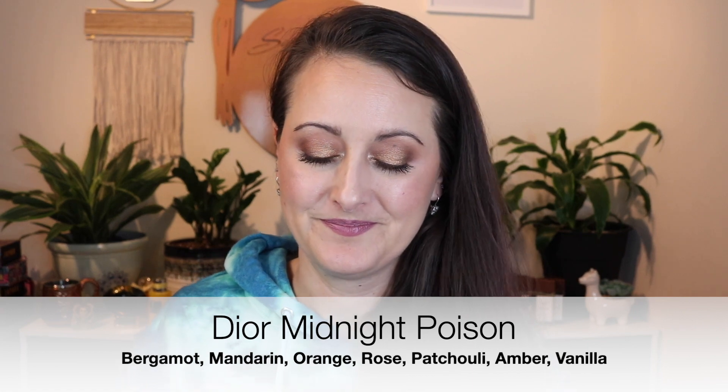I couldn't do a patchouli video without talking about Midnight Poison from Dior. This is another rose and patchouli combination, but it's 180 degrees different from the Lake and Sky one. This one is not sweet at all — it's a beautiful green, kind of medicinal-smelling patchouli, like a true patchouli. It's not earthy; it smells like diluted patchouli oil. The rose is much more prominent here — a really gorgeous dark but fresh rose. It's a very patchouli-heavy, more simple fragrance.